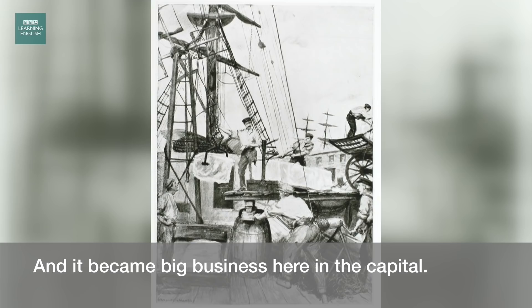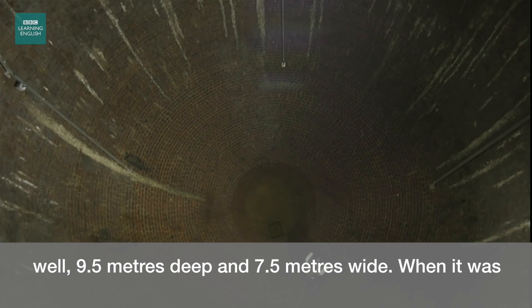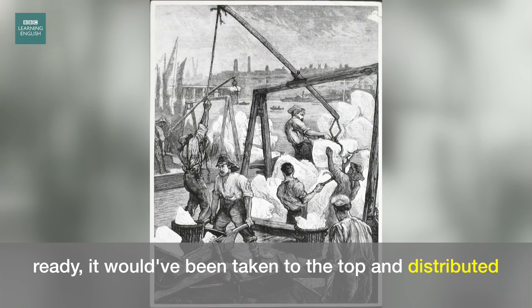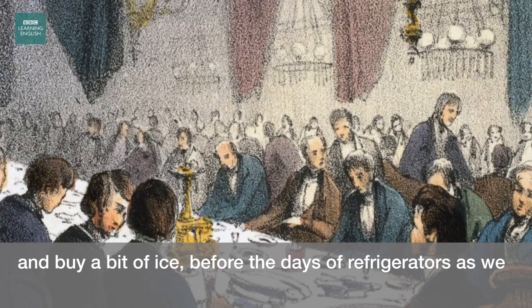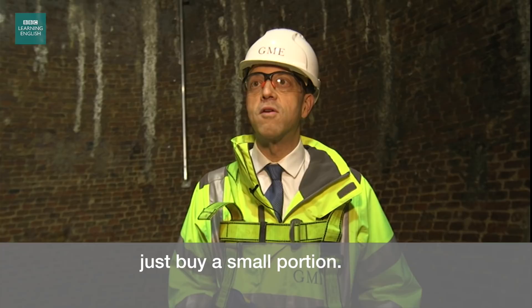After being transported up the Regent's Canal, the large chunks of ice would have been brought into this egg-shaped well, 9.5 metres deep and 7.5 metres wide. When it was ready, it would have been taken to the top and distributed across London. It was sold to local landowners before the days of refrigerators, and also used for medical purposes — people would come along and just buy a small portion.